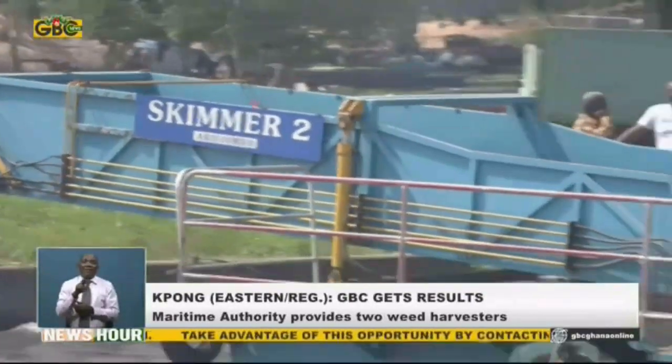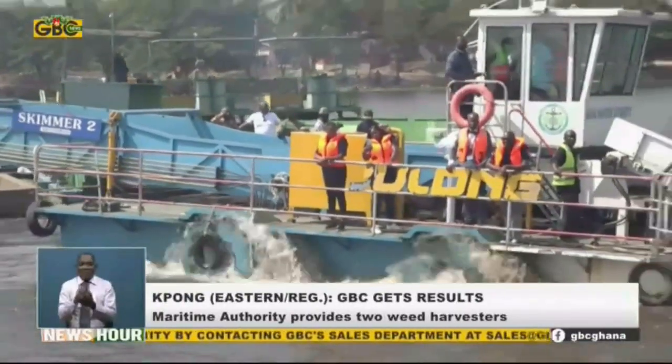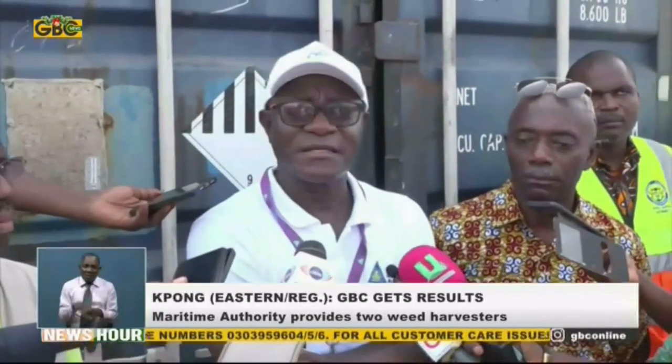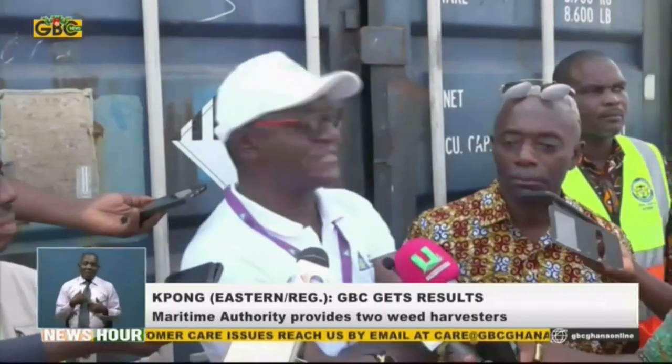The Volta River Authority, VRA, taking over the two skimmers, says it is working to minimize the impacts of the weeds on the lake. For those of you who have seen an aerial view of this, this is a huge chunk of weeds on the water body which we will have to deal with. We are very grateful that the Ghana Maritime Authority is intending to support us, and also supporting us with the excavators.